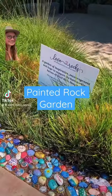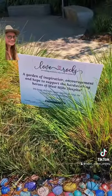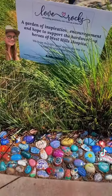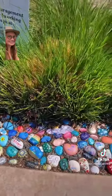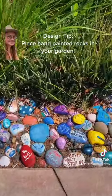Here's a great garden design idea. This is a garden in front of a hospital and there's a sign saying 'spread positivity one rock at a time,' and that's exactly what they've done. Look at all of these beautiful hand-painted rocks that are being used as mulch to edge the garden bed — all kinds of beautiful messages.